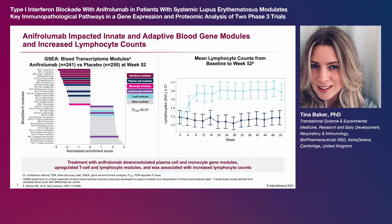Down-modulated modules include those associated with interferon activity, antigen presentation, plasma cells, neutrophils, and monocytes. Modules that were significantly up-regulated include those associated with lymphocytes and T cells.